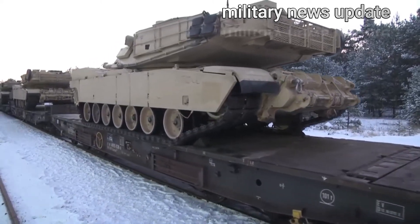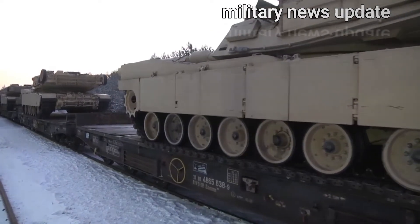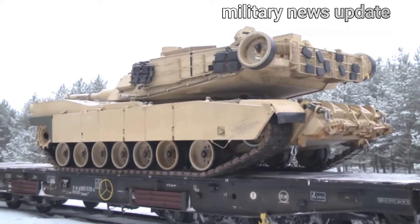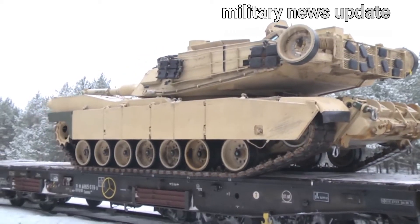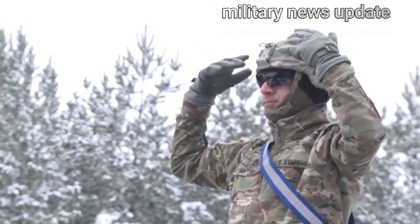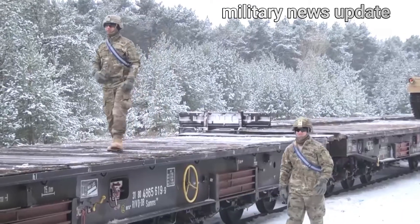Our instructors can't wait to start training our students and trainees on these beasts. The M1A2 SEPV-3 is the latest variant of the legendary Abrams tank. This version rectifies many of the space, weight, and power issues identified during Operation Iraqi Freedom and will be the foundational variant for all future incremental upgrades.